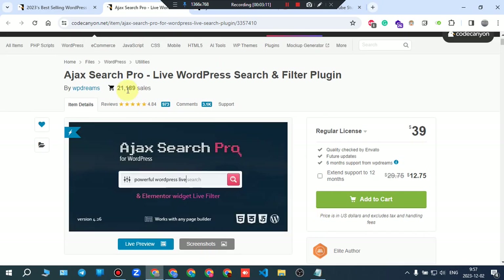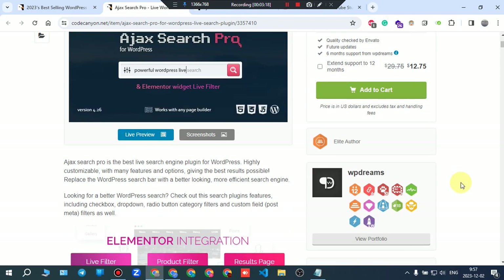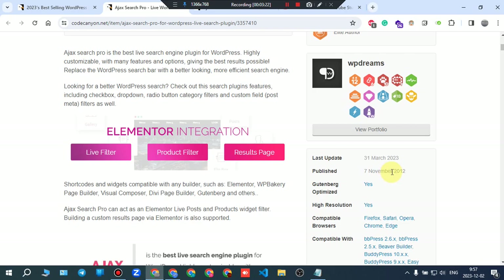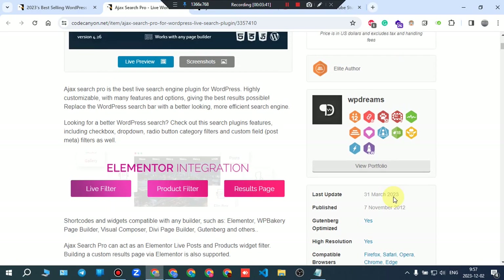After all, the sales and review numbers are good, so it's a solid plugin. It was created in 2012, which means they have a lot of experience. They've taken customer suggestions and feedback and poured them all into the plugin over the years.